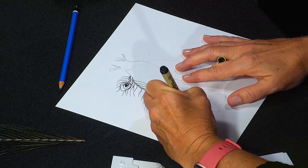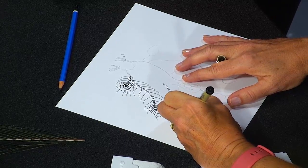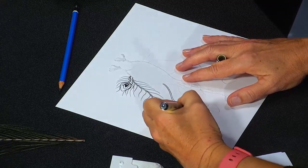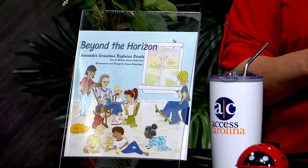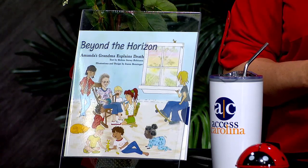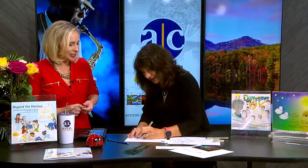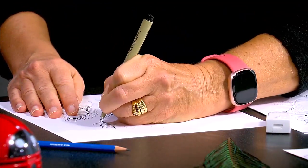Talk to me a little bit about the book itself and what kids learn from it. Beyond the Horizon is a beautiful story about a grandmother who is approaching the end of her life and wants to reassure her grandchildren. She gathers them around and wants them to understand that even though she'll be gone from this world, there will be bits of her still available to them, she'll always be nearby, and that there is more beyond the horizon. It's a great way to open up a really difficult conversation.